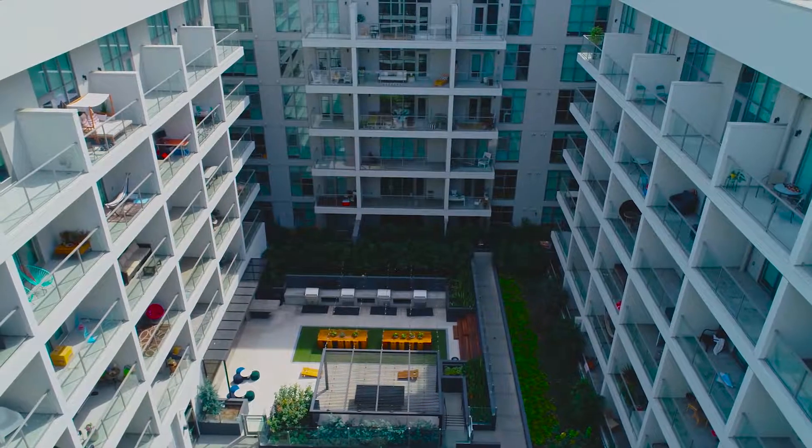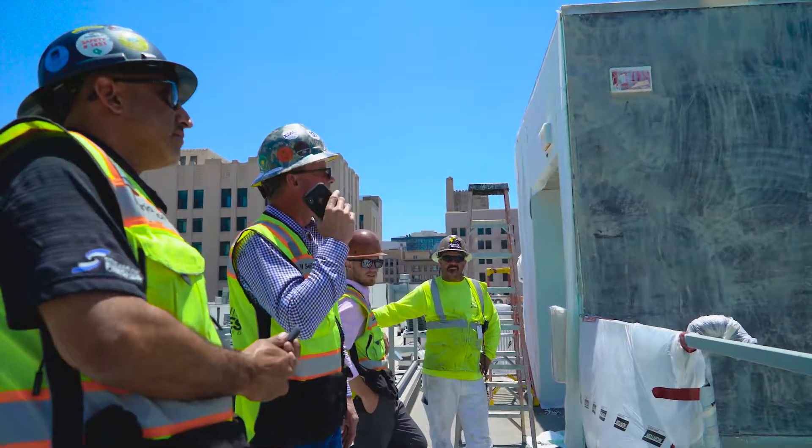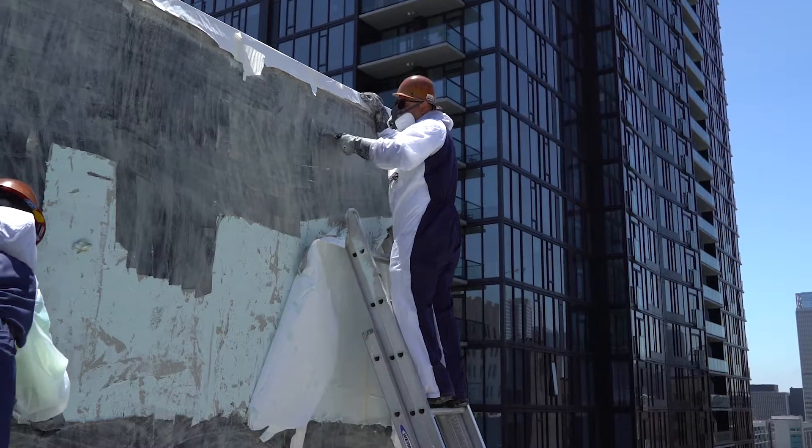We were given a project called G8 by a developer that was having difficulty with their coatings. We were asked to come in and analyze the building to see what we could do to help strip the building and do it in a fast fashion without too much debris.